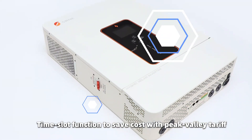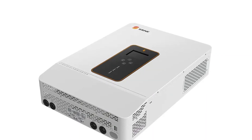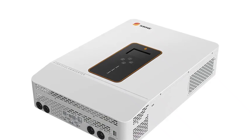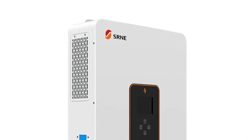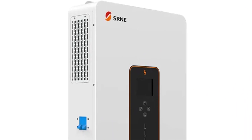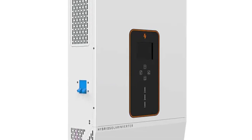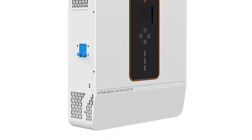SRNE offers customizable design options to meet specific needs and preferences. The inverter weighs 29 kg and is certified with CE and RoHS, meeting international safety and environmental standards. It supports both 50Hz and 60Hz output frequencies, making it versatile for different electrical standards. Additionally, it is free from high-concern chemicals, aligning with modern environmental and safety standards.